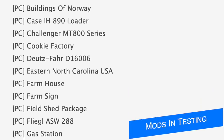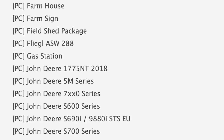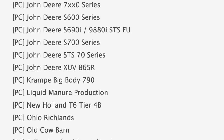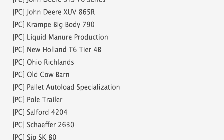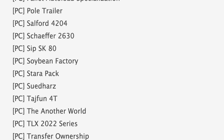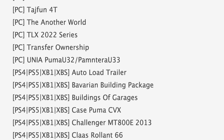In total we have 73 mods on the list — 38 are in stage one and 35 are in stage two. Notable mods in PC testing include the Case IH 890 loader, Challenger MT800 series, and the Deutz-Fahr D16006. There's also a ton of John Deere stuff in testing like the 1775 NT, 5M series, S600 and 700, STS 70 series, and the XUV 865R. We've also got the New Holland T6 Tier 4B, pallet auto load specialization, pole trailer, Typhoon 4T, and the TLX 2022 series.